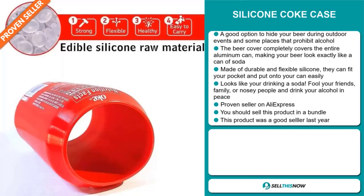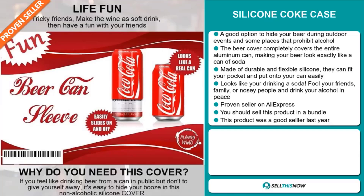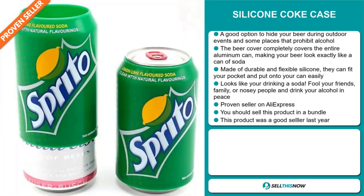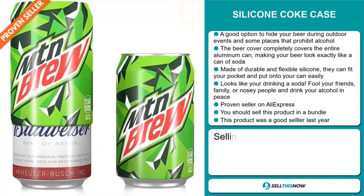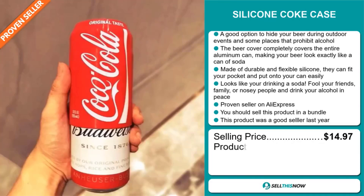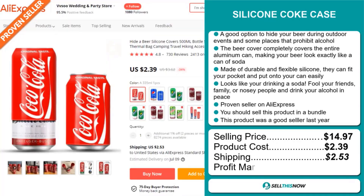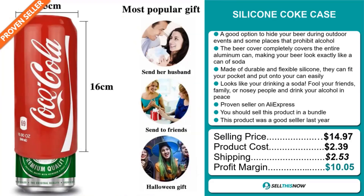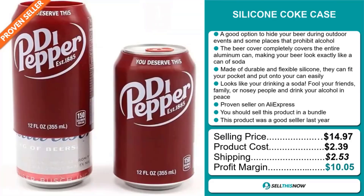It's a proven seller on AliExpress with many, many orders. And you should sell this product in a bundle. This product was also a good seller last year on the market. The selling price of the Silicon Coke Case is $14.97, whereas the product cost is only $2.39. Shipping will set you back about $2.53, so you're looking at a good profit margin of $10.05. Sell this now.